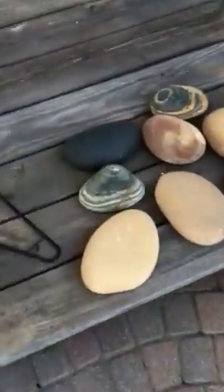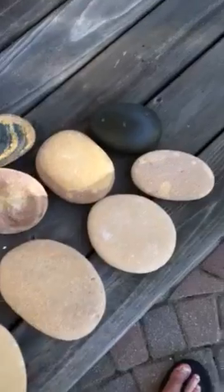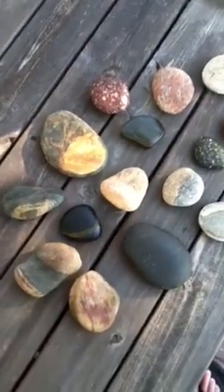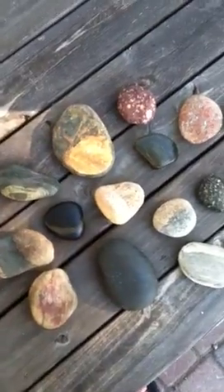And here's some more over here. You can see they're sort of collected and sorted by color.